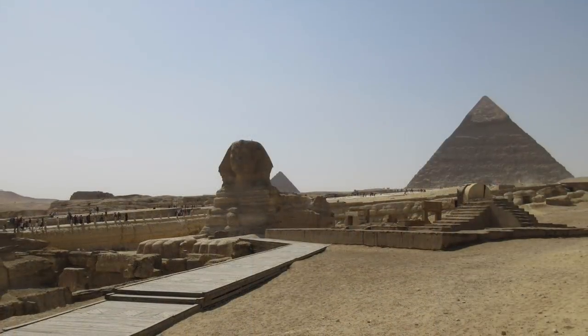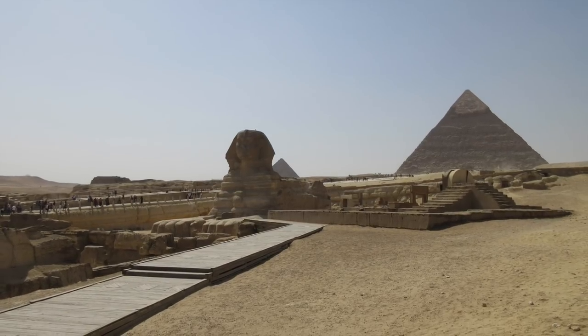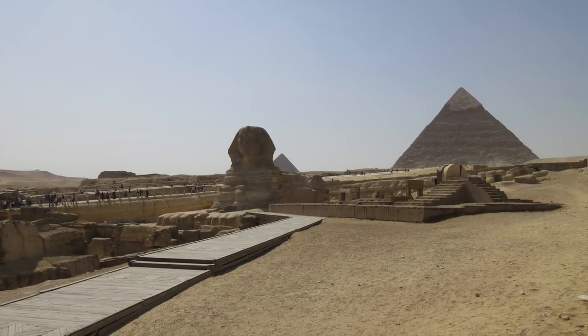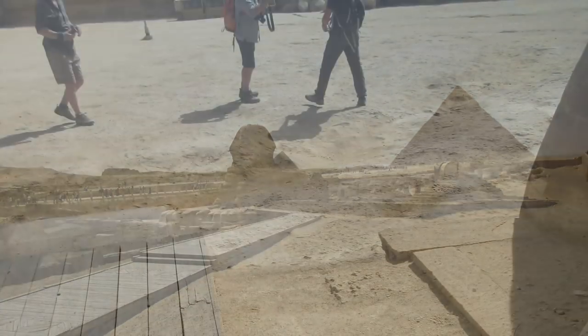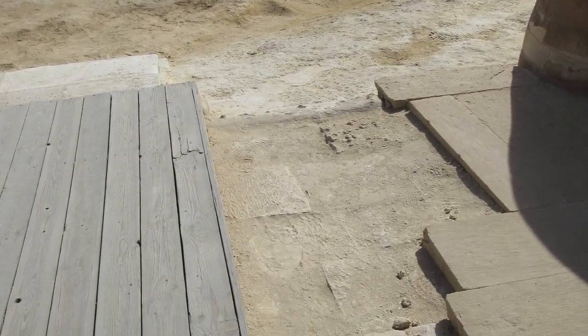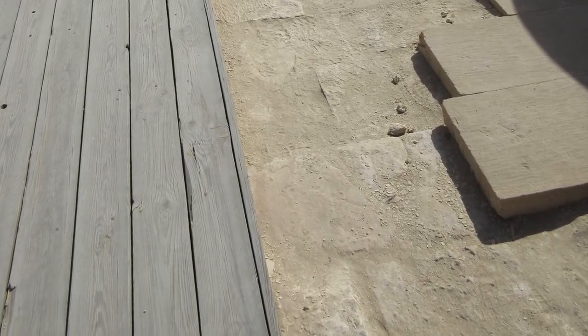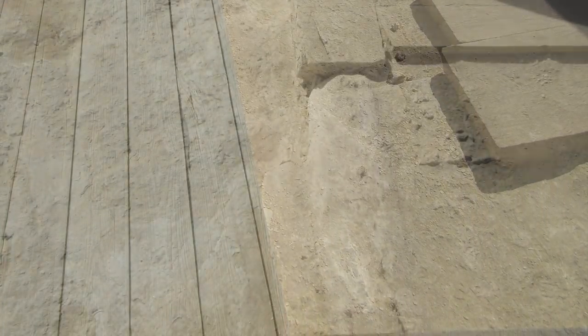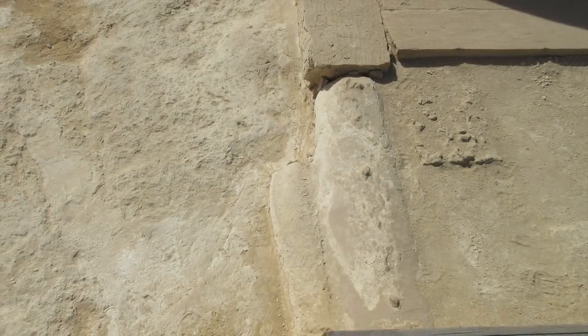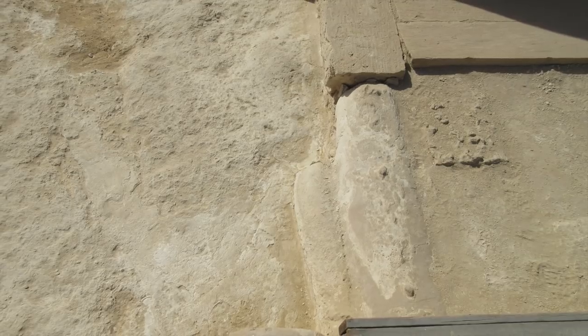And now we move on to the Sphinx itself. If you look very carefully, the area on top is different from the area below, because the upper area is bedrock. The left side is bedrock, and the right-hand side is actually blocks of stone.